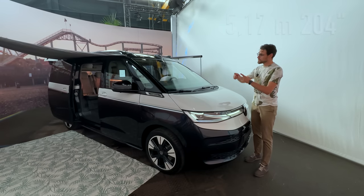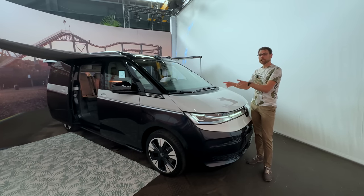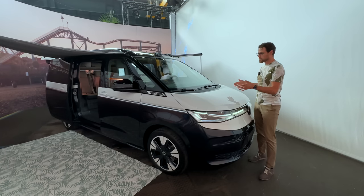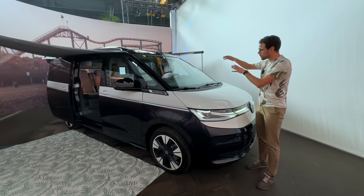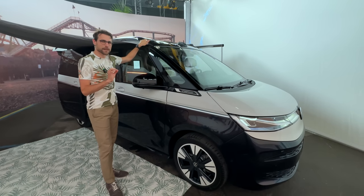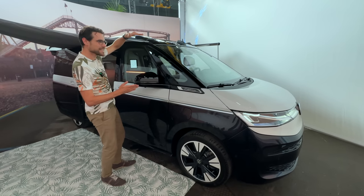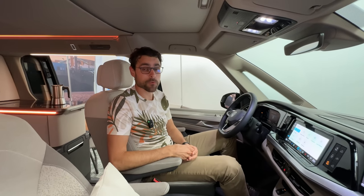An important technical detail: the T7 California is 5.17 meters or 204 inches in length, because they're using the long version of the T7. Before, with the T6.1, it was on the commercial platform using the short version. So although the T7 is a little bit slimmer and lower, it is actually 27 centimeters or 11 inches longer. And one very interesting thing is that, although it has the additional height from the retractable roof, it actually has a better drag coefficient than the normal T7 — because the wind with the slightly higher roof can be directed to the rear more effectively.